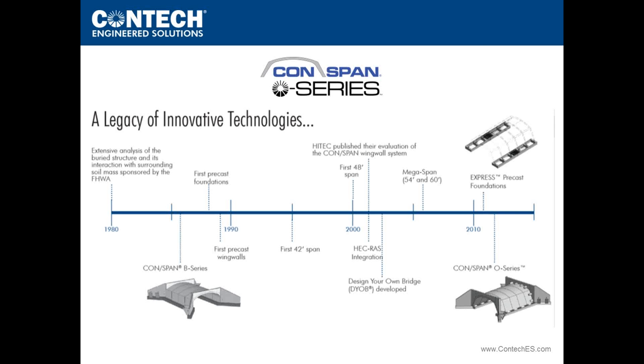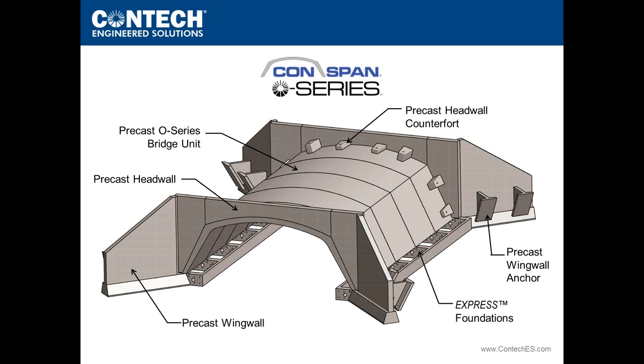Throughout the 1990s, the Army Corps of Engineers incorporated CONSPAN by name into the HEC-RAS hydraulic modeling program. Throughout this history, CONTECH engineers have spent significant time finding better, more efficient ways to build structures, resulting in less concrete and more efficient steel cross-sections — hence the O-Series. As the name implies, the shape has been optimized to increase the span and waterway over the original CONSPAN shape.